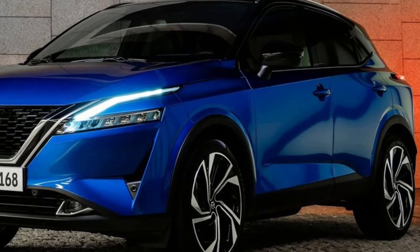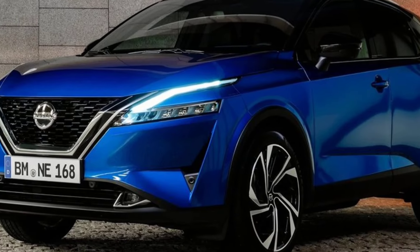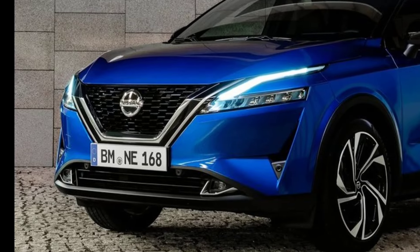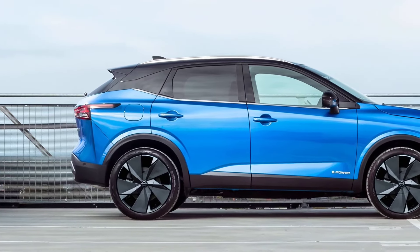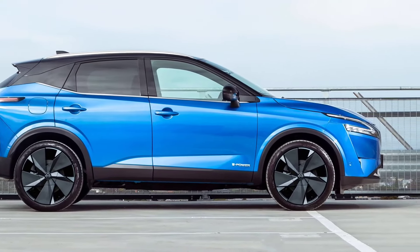Overall, the exterior design of the 2025 Qashqai is more stylish and modern than the previous model. It should appeal to a wider range of buyers, especially those who are looking for a compact SUV with a more upscale look.